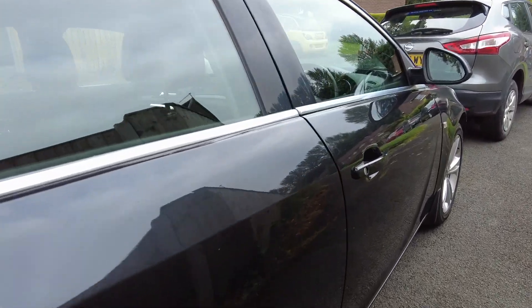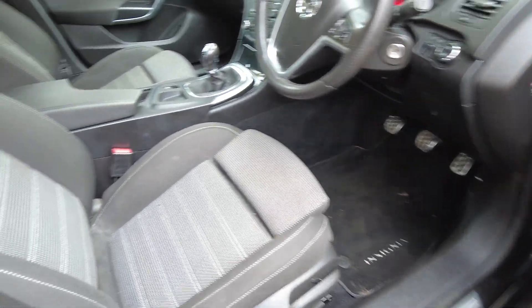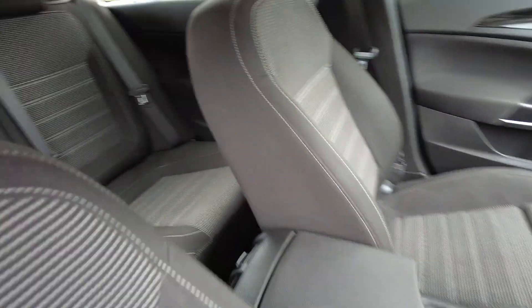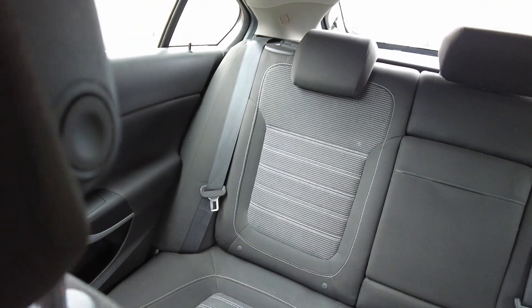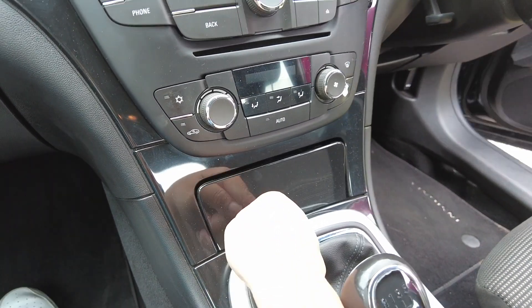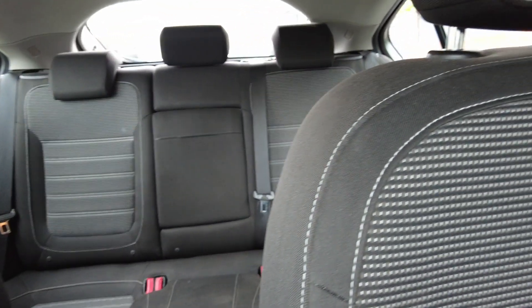Now I want to show you the test footage we recorded last week. This is a 14-year-old car — let's see how it looks. Here's the exterior, and now let's have a look at the back. We're going to check the inside of the car as well.